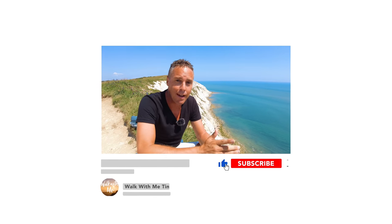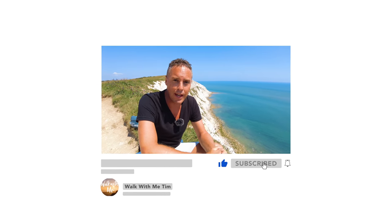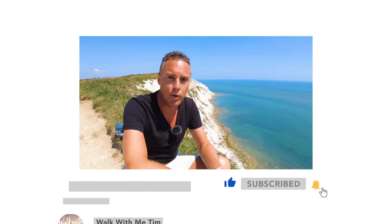Thank you so much for watching this video. If you liked it, please make sure you give it a thumbs up and hit that subscribe button if you haven't already. Make sure you click that notification bell so you know when I upload a new video or go live. All social media links are in the description and on the screen now — see you next time!